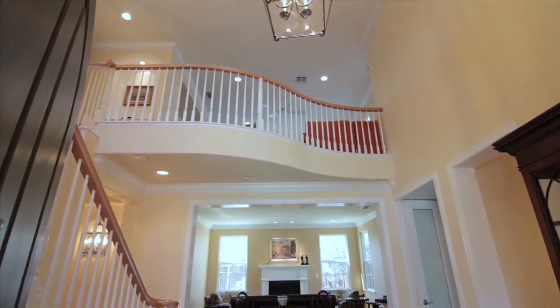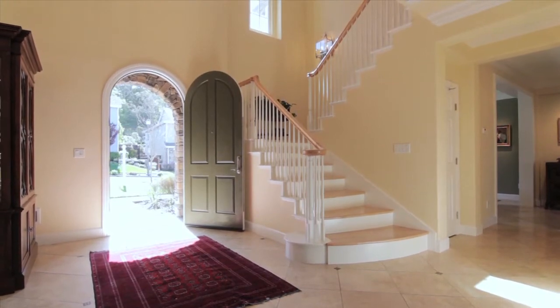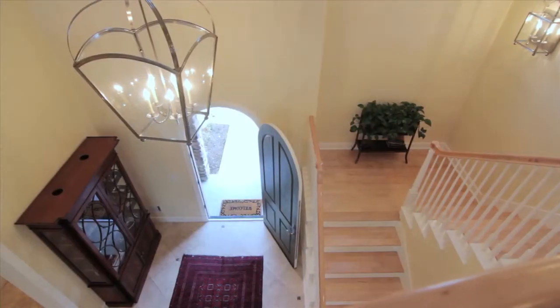As you enter the front door into the formal entryway, you will encounter high ceilings, travertine marble floors with inlay accenting, a large chandelier and sconce lighting.